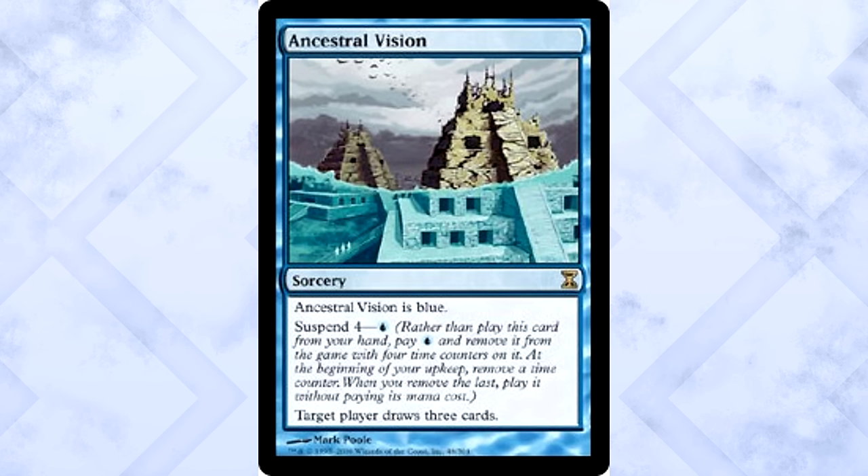Yes, the price is super high right now, and that may be because of a ton of hype around its unbanning in Modern. But if it was all hype, we'd know that — and it isn't. Copies of Ancestral Vision are showing up in all control decks across all different color combinations in Modern, from PTQs to Magic Online Leagues and Qualifiers. It's here to stay — one of the best draw spells printed in the last decade. It is the best card in Time Spiral.